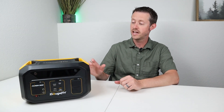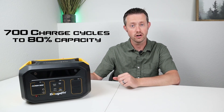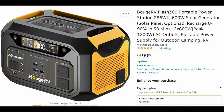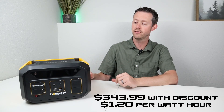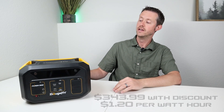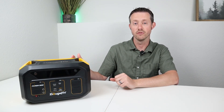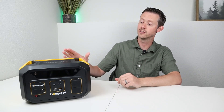The BougeRV Flash 300 has lithium-ion or NMC batteries inside, rated at 700 charge cycles to 80% of original capacity. This is priced at $399, and there's a 14% off discount code that applies to a lot of BougeRV products. Even with the heaviest discount, it's a bit more expensive than the target of 80 cents to a dollar per watt-hour. Let's jump into all the testing and see how this performed, then talk about pros and cons at the end.